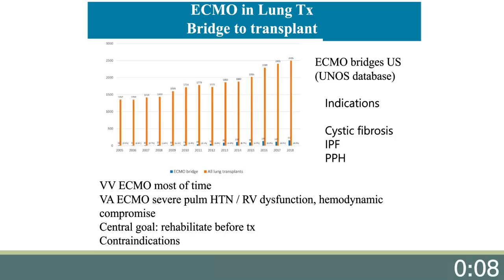ECMO bridges in lung transplantation have become increasingly more common in the U.S., with nearly six percent of all lung transplants performed on ECMO since 2019. In 2010, only one percent of lung transplants were bridges.